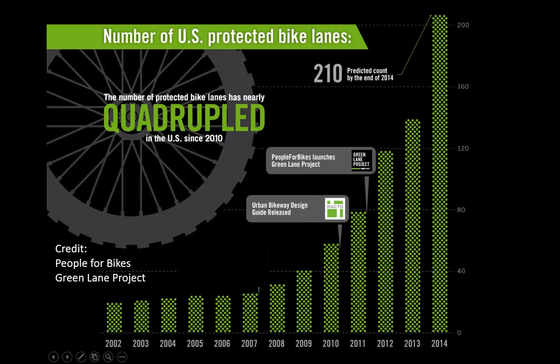This slide is a few months out of date, but it gives a sense of the growth from when the NACTO Urban Bikeway Design Guide was released to when we were evaluating the facilities installed as part of the People for Bikes Green Lane projects. At the time the slide was made, about 210 facilities had been installed in the U.S. as protected bikeways — a pretty significant growth in the number of these types of designs.